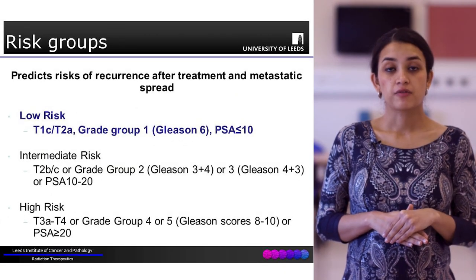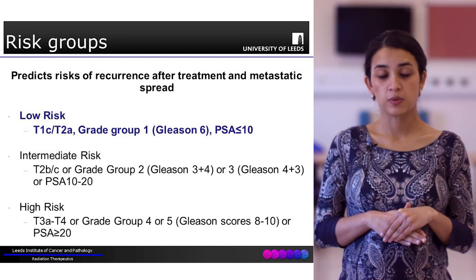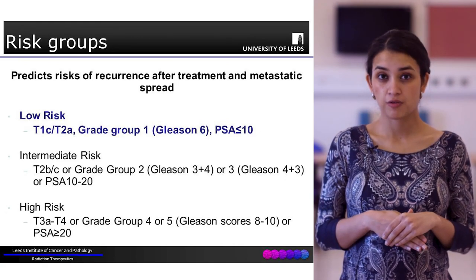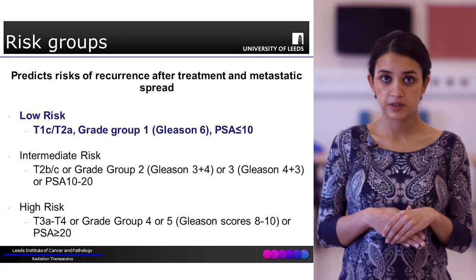On the basis of this information - the PSA, the TNM scoring system, and the Gleason score - we can classify patients into three categories: low risk, intermediate risk, and high risk.